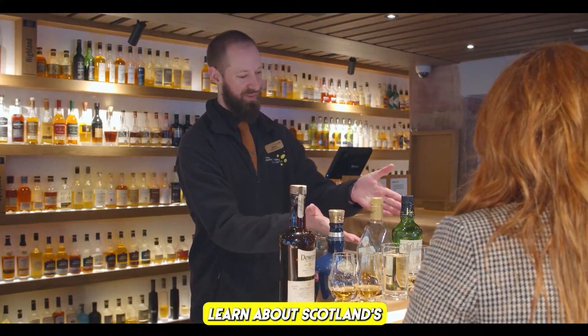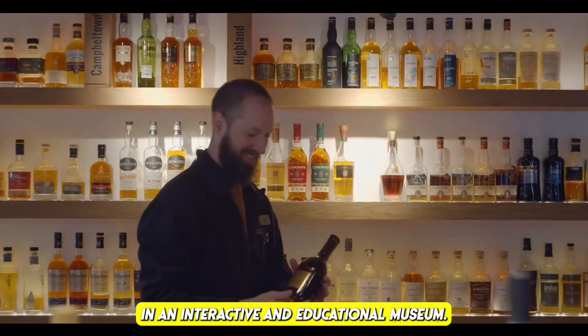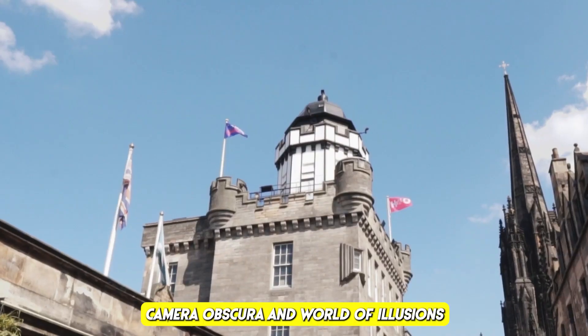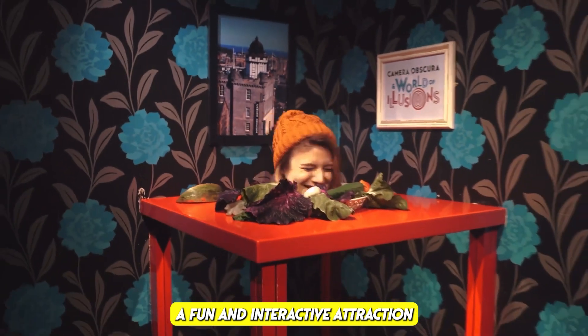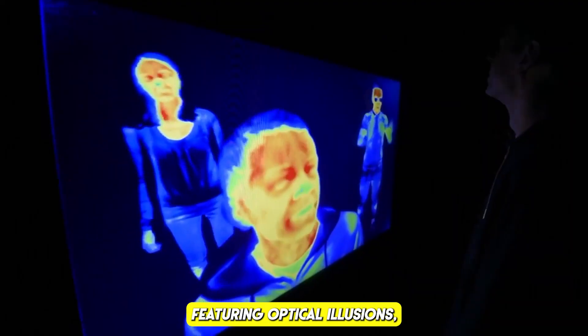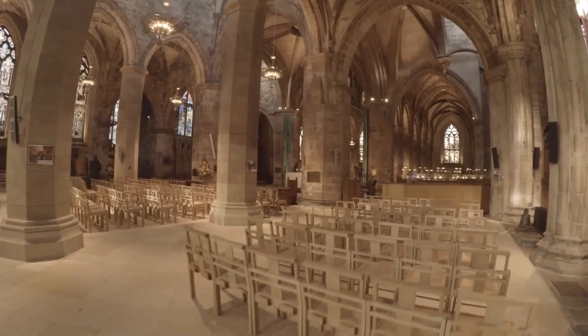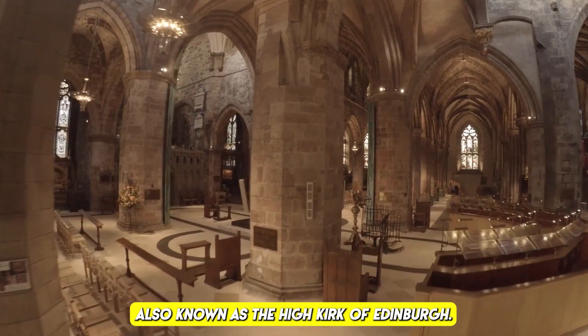Along the Royal Mile: the Scotch Whisky Experience — learn about Scotland's national drink in an interactive and educational museum where you can even sample some scotch whiskies. Camera Obscura and World of Illusions — a fun and interactive attraction featuring optical illusions, holograms, and the famous Camera Obscura with breathtaking rooftop views of the city.